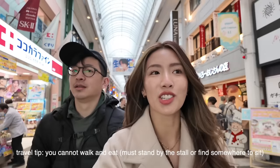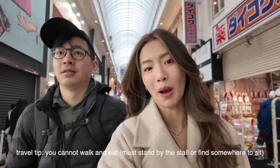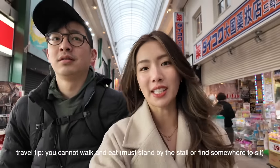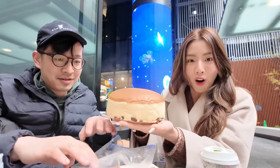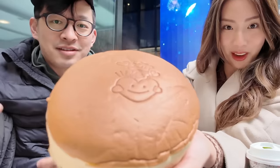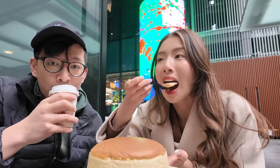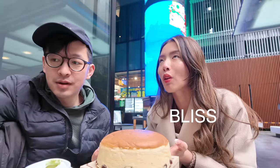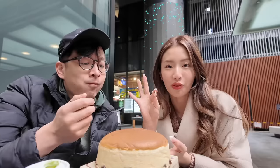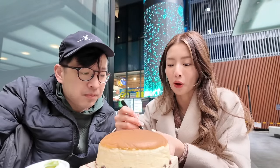You cannot walk and eat in Japan, so you need to either stand by the road in a socially acceptable spot or find somewhere to sit down and eat. They changed the design on this — it's the Valentine's Day edition so he's holding a heart. The raisins are like the perfect addition to the flavor to make it perfect.